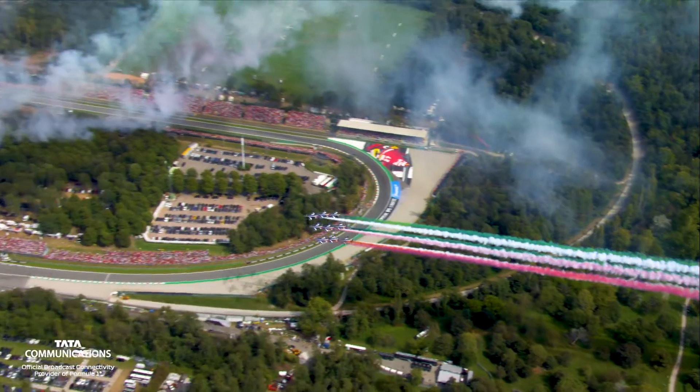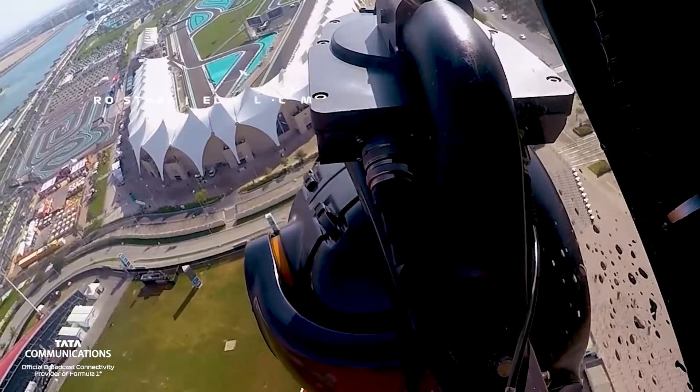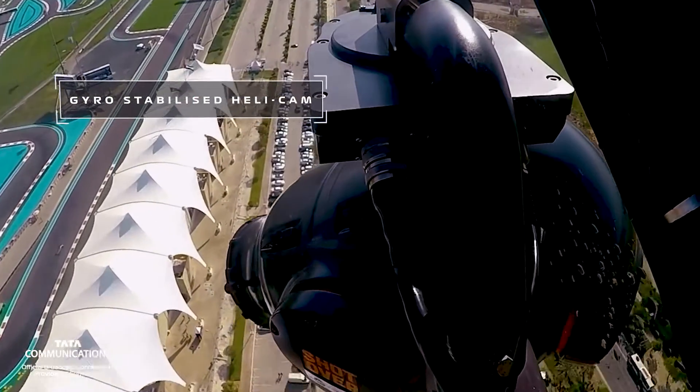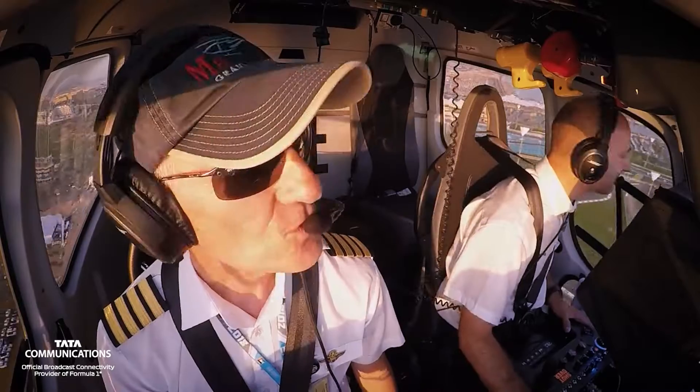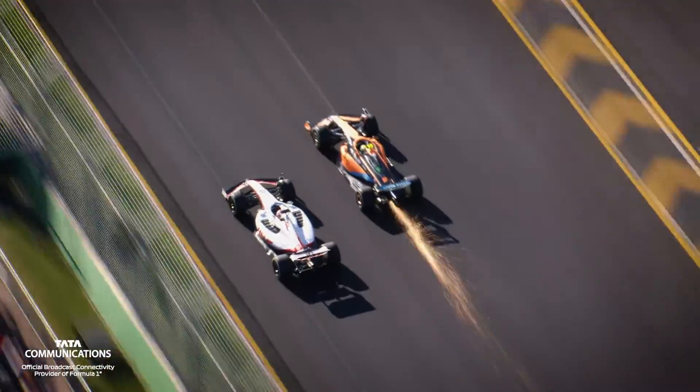And finally, there's the jewel in F1's TV crown — the helicopter camera, which combines a state-of-the-art, gyro-stabilized camera with an expert pilot and operator to create spellbinding top-down shots of the action.